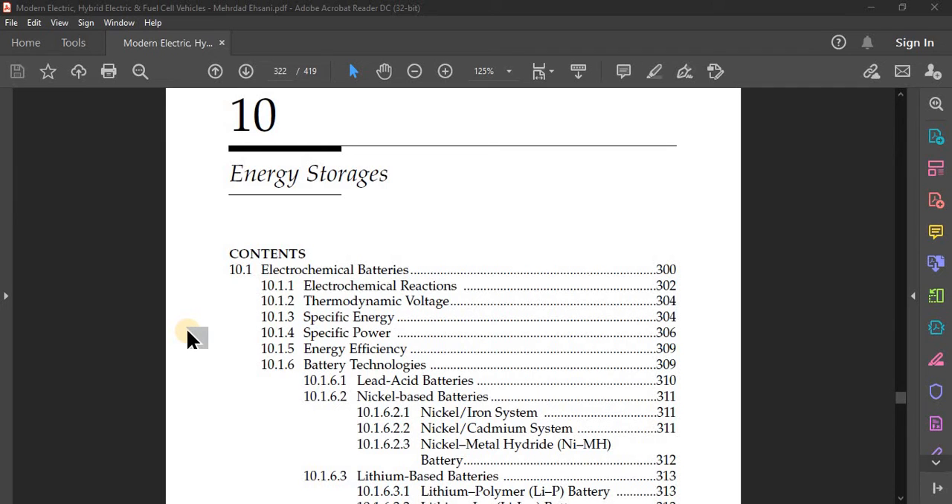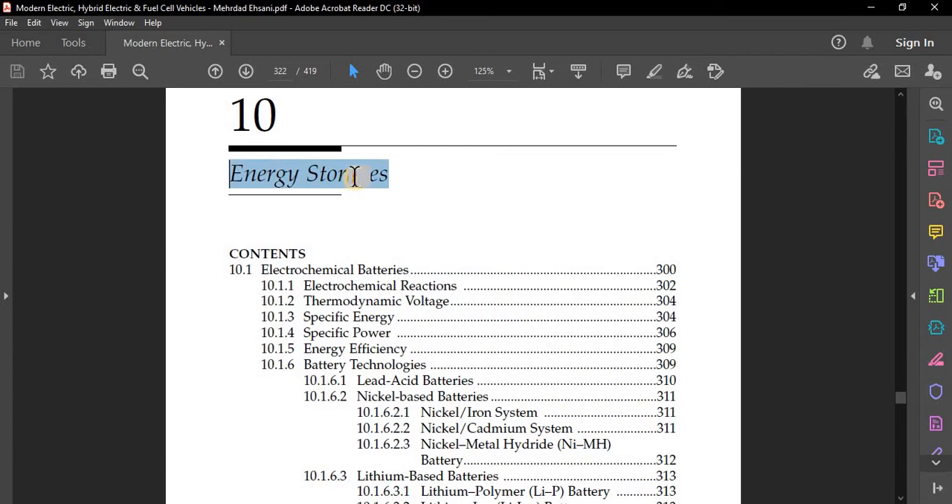Good morning. In today's lecture on EV testing and standards, we are going to continue from our last lecture where we covered the basic fundamentals, requirements, necessity, advantages, disadvantages, scope, and different types of electric vehicles — like hybrid electric vehicles, including series, parallel, and combination hybrids. Today we are going to see different emerging technologies in energy storage for electric vehicles.